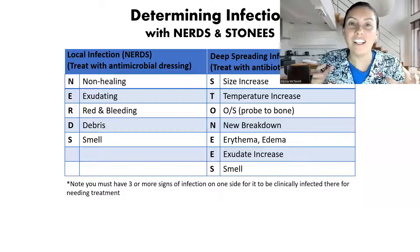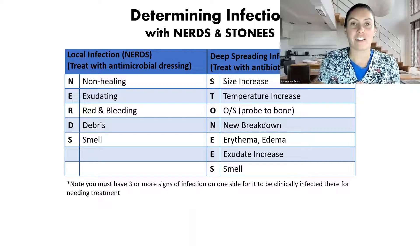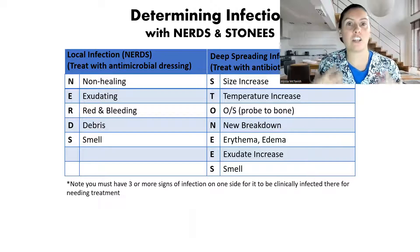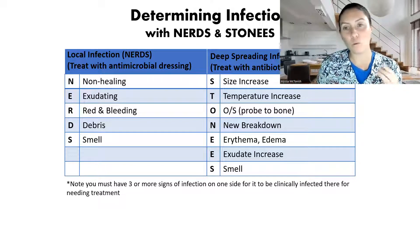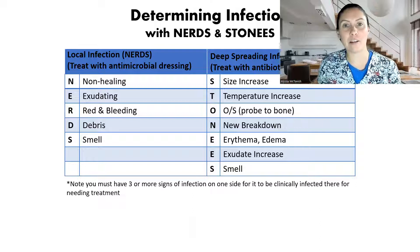So do all infected wounds need antibiotics? The short answer here is no. When people think of infection, they think of that deep spreading infection, fevers, all the signs that come with infection. But no — for wounds, not every single wound that's infected actually needs an antibiotic.